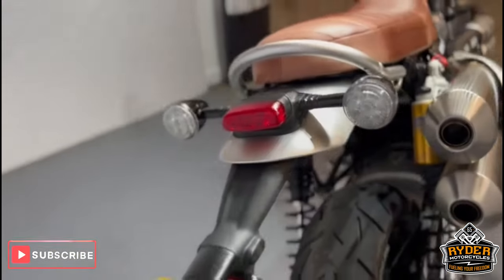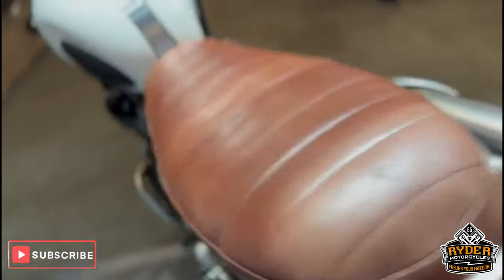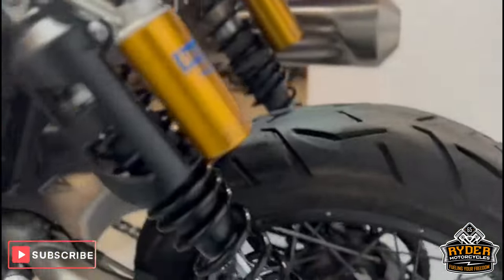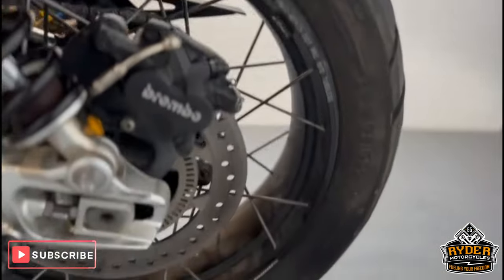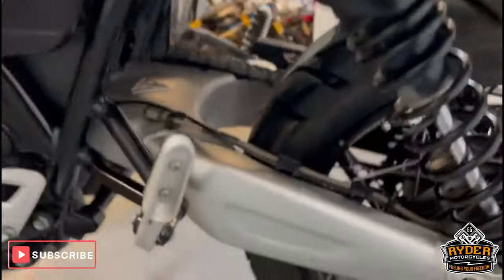At the rear of the bike, everything's as it should be. You can see the orange rear shock, all in great condition. The rear wheel is nice, and that's the swingarm.